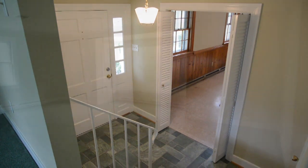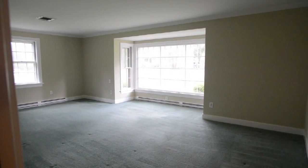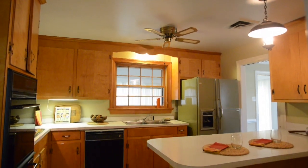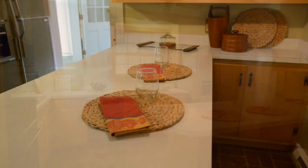Entrance hall. Up a few steps to the living room with walkout bay. Formal dining room. Updated kitchen with frameless cabinets, double stainless sink and prep space or breakfast bar.